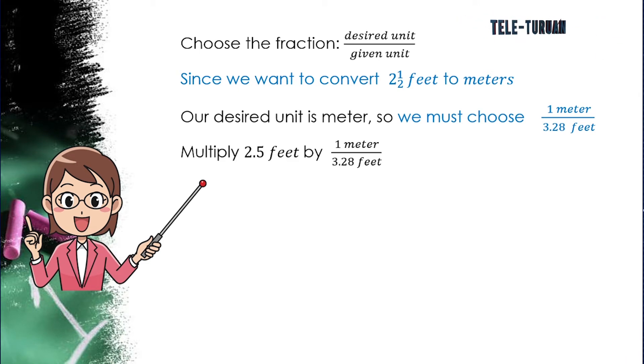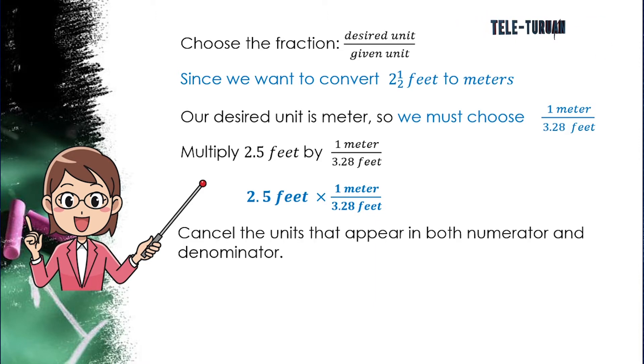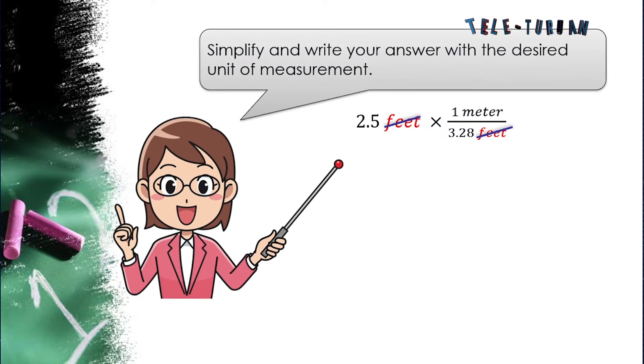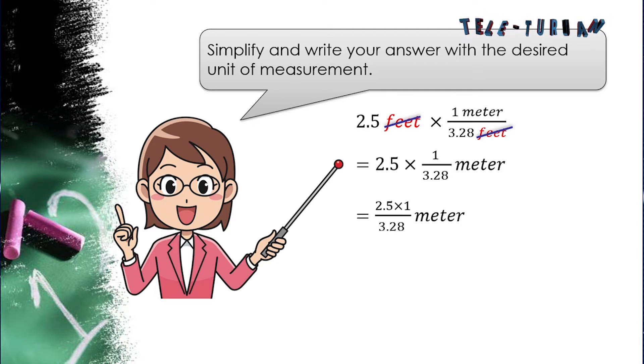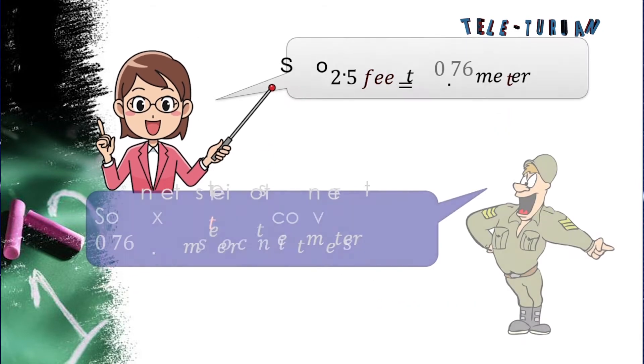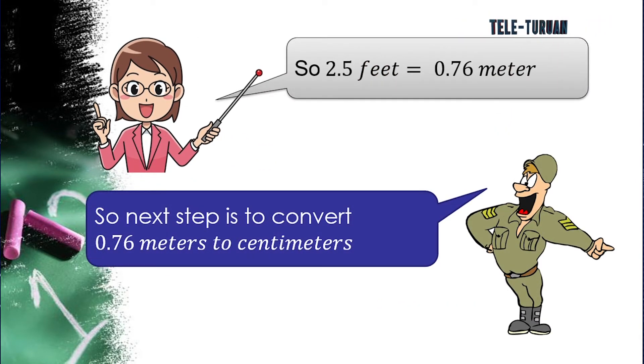Multiply the given measurement, 2.5 feet, by 1 meter over 3.28 feet. Cancel the units that appear in both numerator and denominator. Simplify: 2.5 × 1 = 2.5, then 2.5 ÷ 3.28 = 0.76 meter. So 2.5 feet is equal to 0.76 meter.